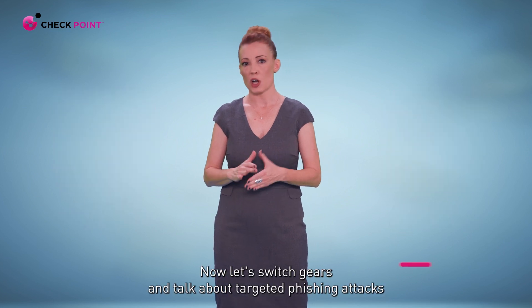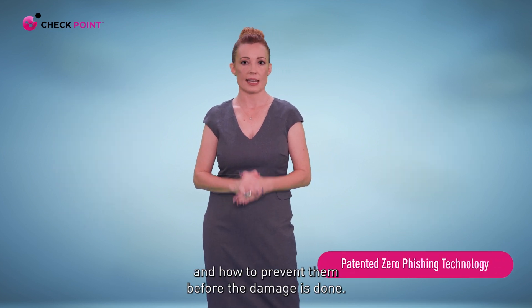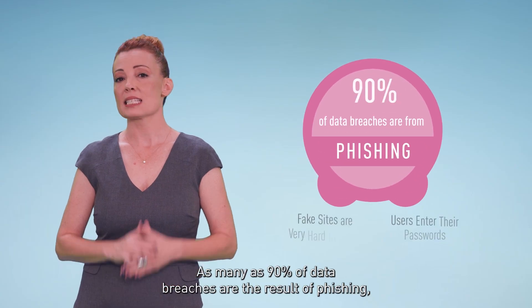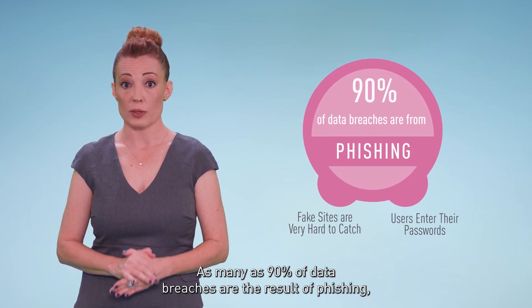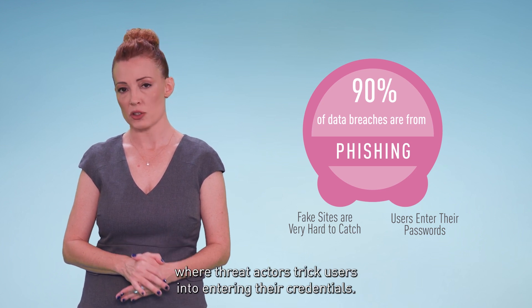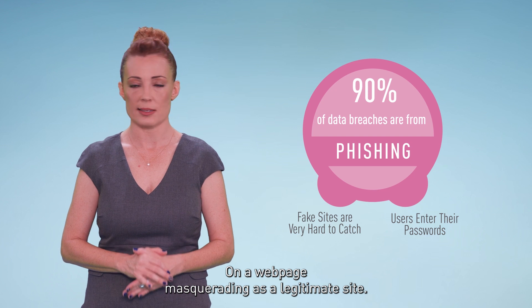Now let's switch gears and talk about targeted phishing attacks and how to prevent them before the damage is done. As many as 90% of data breaches are the result of phishing, where threat actors trick users into entering their credentials on a webpage masquerading as a legitimate site.